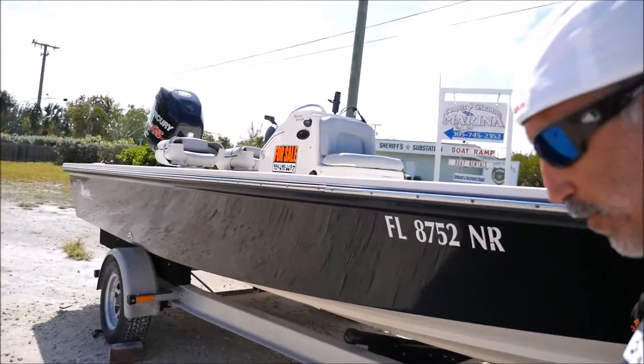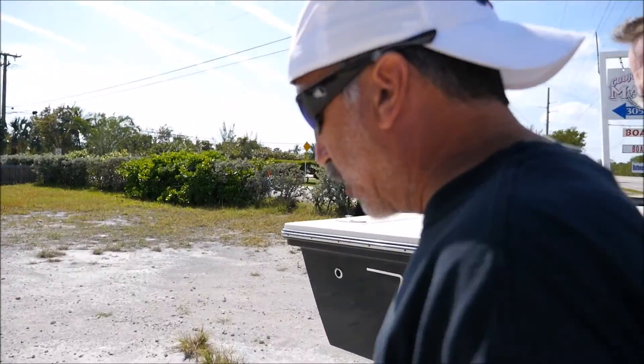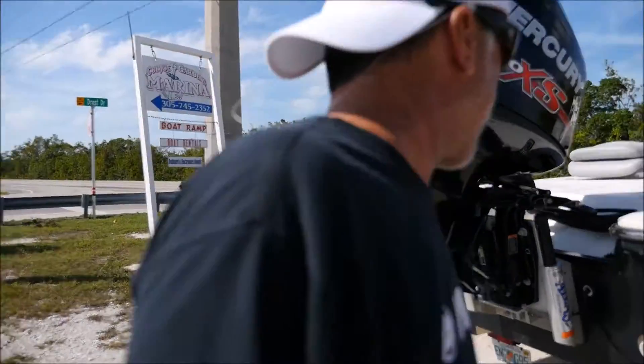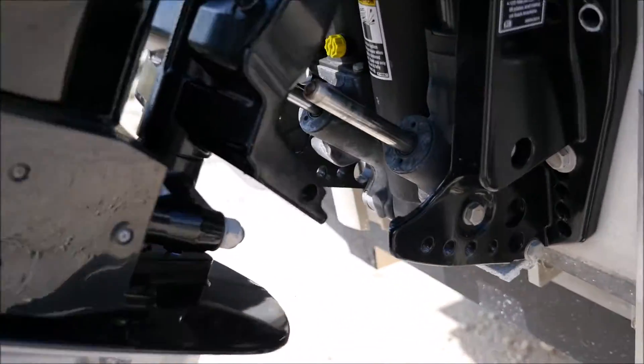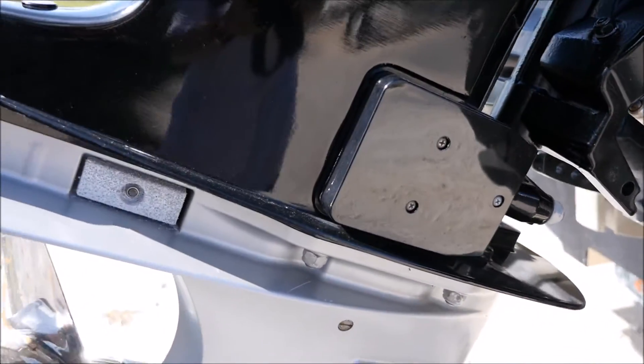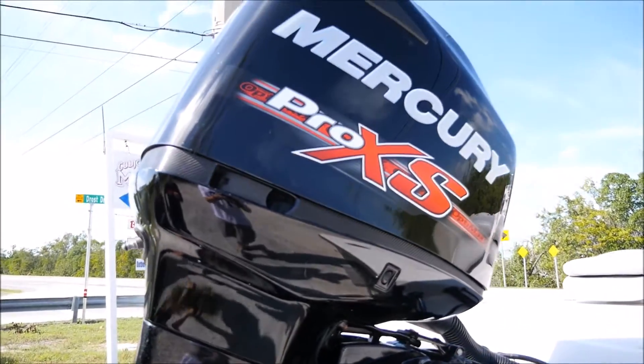This is an '08 Maverick Master Angler with an '08 Boatmaster Trailer. It's a 2015 Mercury Pro XF Corkmaster lower unit. We have a four-blade cup prop, Atlas jack plate, trim tabs, underwater lights, a Lowrance, a Wet Sound stereo amplifier, four speakers, three bait wells, and plenty of dry storage.